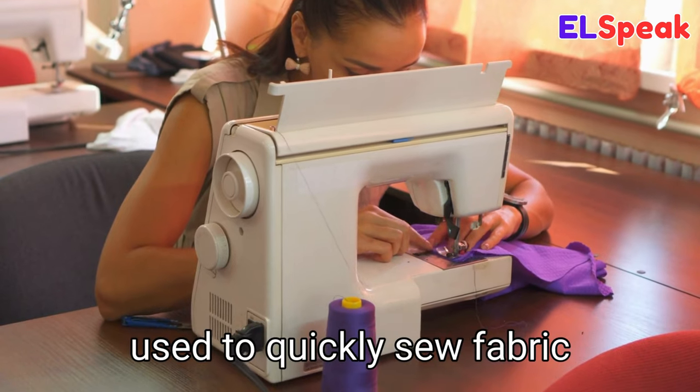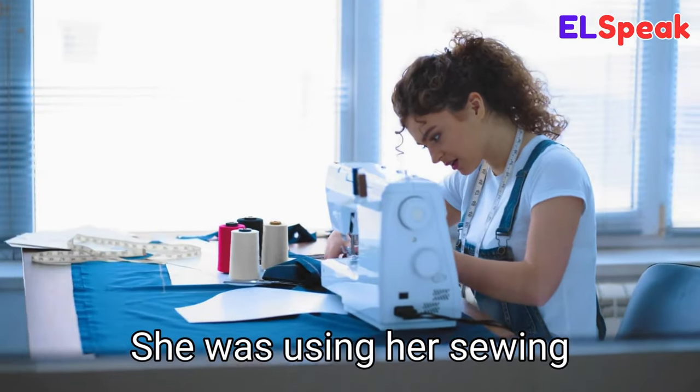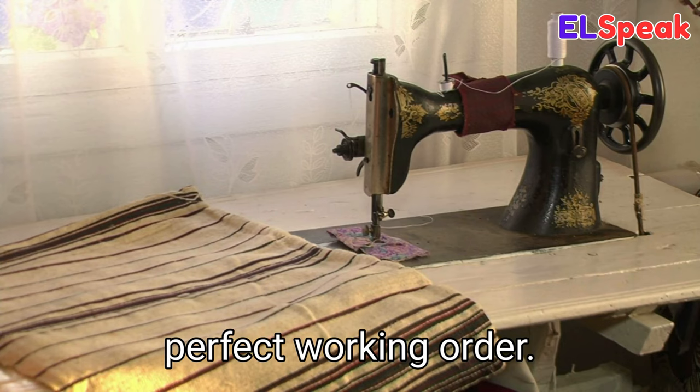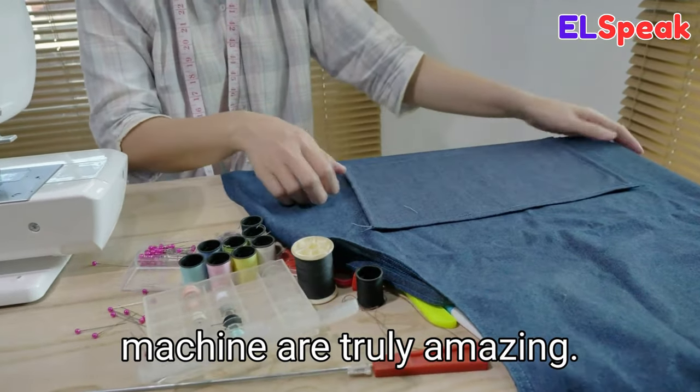Sewing machine. Sewing machine is a machine used to quickly sew fabric and other materials together. She was using her sewing machine to make a dress. The old-fashioned sewing machine I inherited from my aunt is still in perfect working order. The intricate designs I can create with a sewing machine are truly amazing.